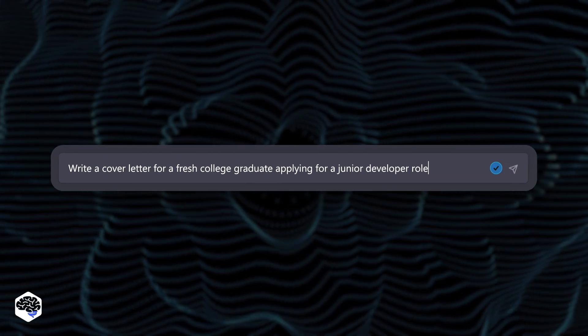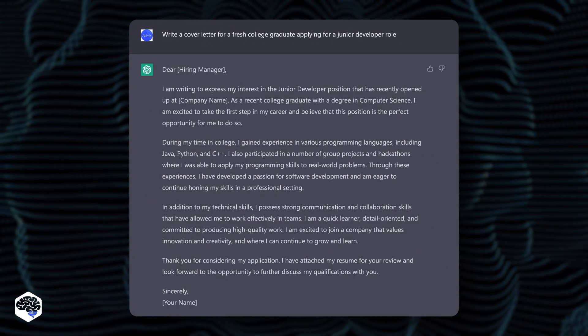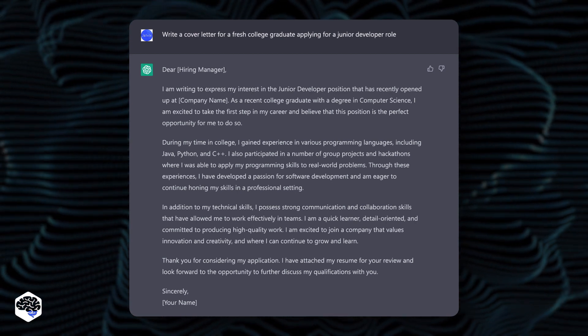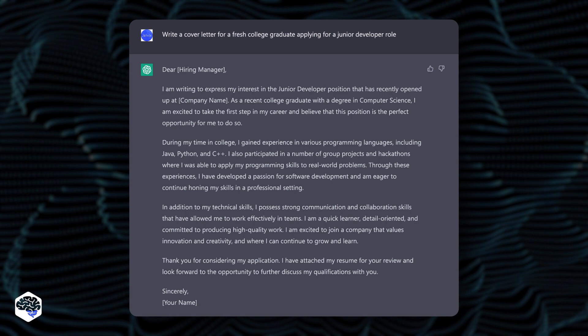For instance, we requested ChatGPT to produce a cover letter for a fresh college graduate applying for a junior developer role. You can pause the video and see the results.